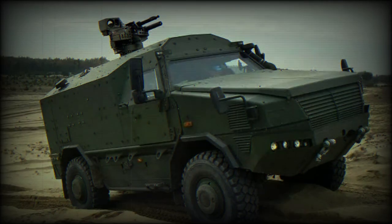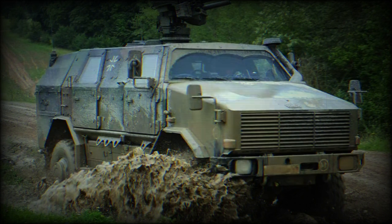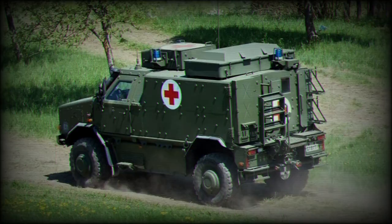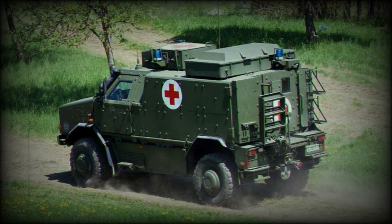The Dingo 2 represents a modernized, advanced version of the same vehicle, based on the framework of the Unimog U-5000 series instead. More internal space is provided and protection, based on ongoing practical use of original Dingoes, has been improved. German Dingoes have been deployed in Kosovo and Afghanistan since their introduction.